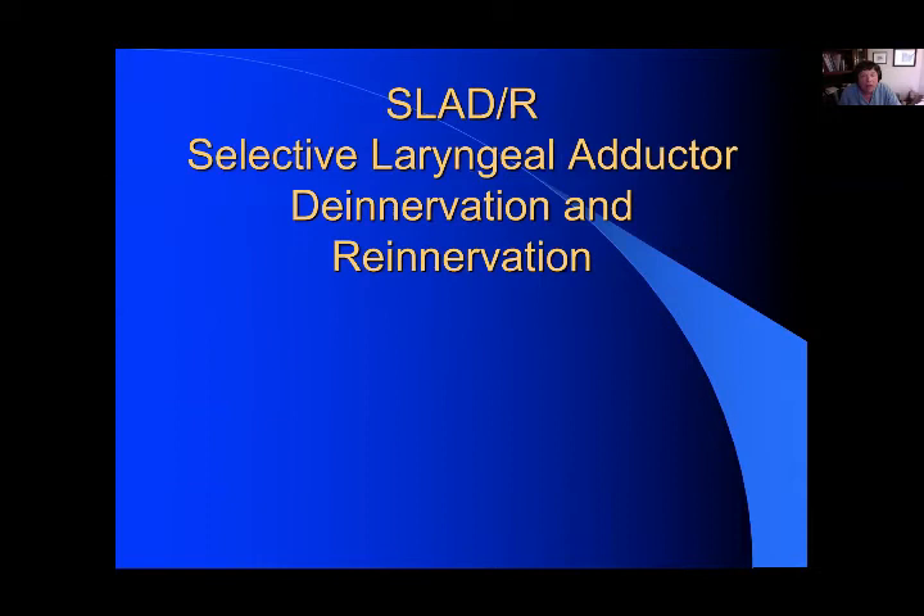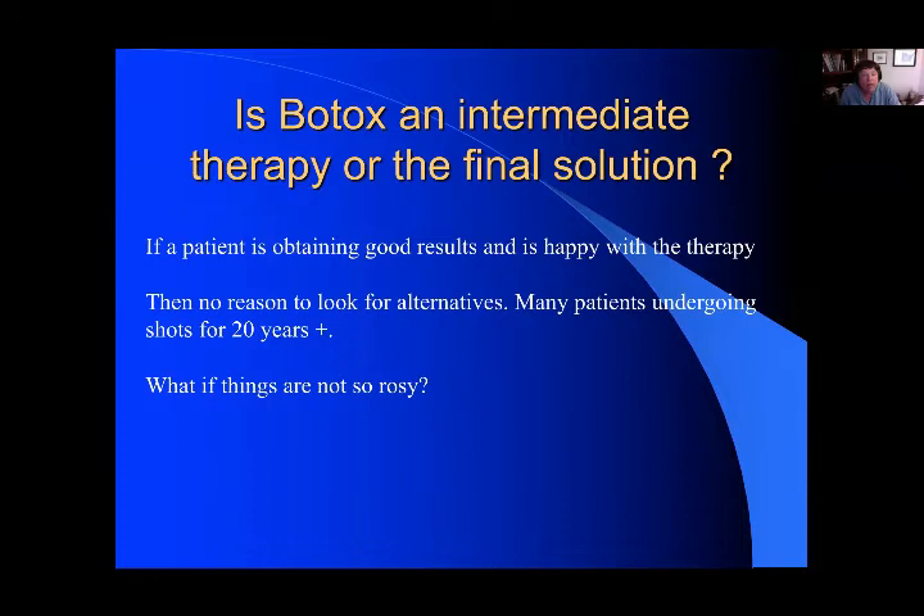I'd like to move on to SLAD-R — selective laryngeal adductor denervation and re-innervation. At the outset, if a patient is obtaining good results and is happy with their Botox therapy, then really there's no reason to look for alternatives. I've had many patients in my practice that have undergone shots for over 20 years and are happy with that and are not really looking for any other solution.